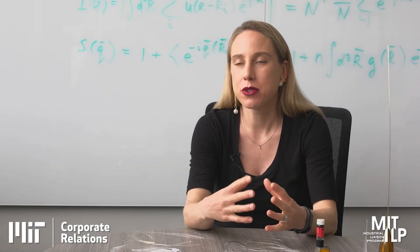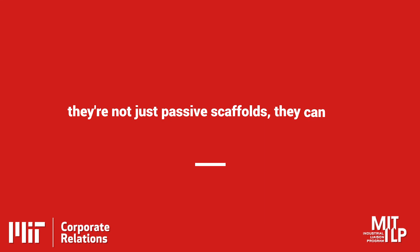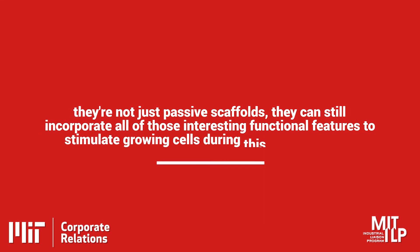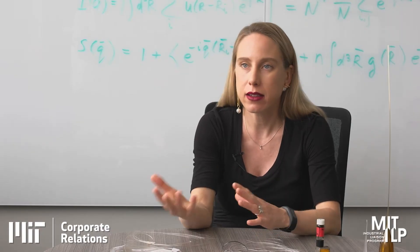We could also use similar structures as scaffolds to support nerve growth, but they're not just passive scaffolds. They can still incorporate all those interesting functional features to stimulate growing cells during this repair process.